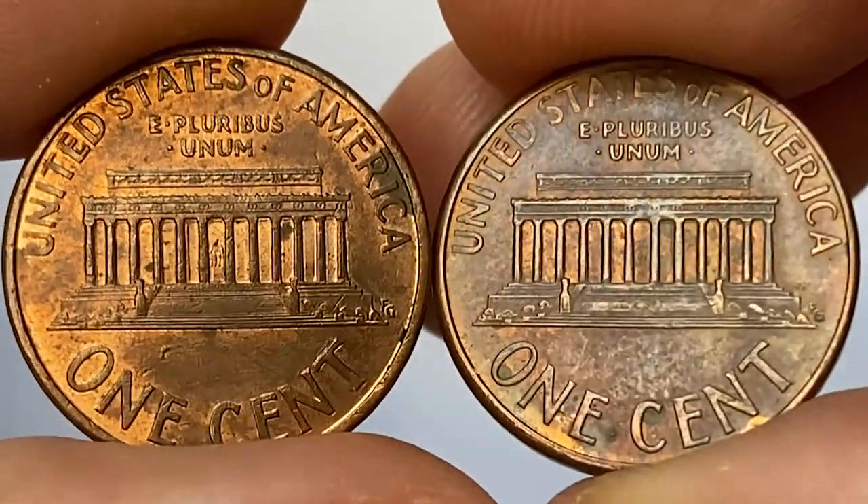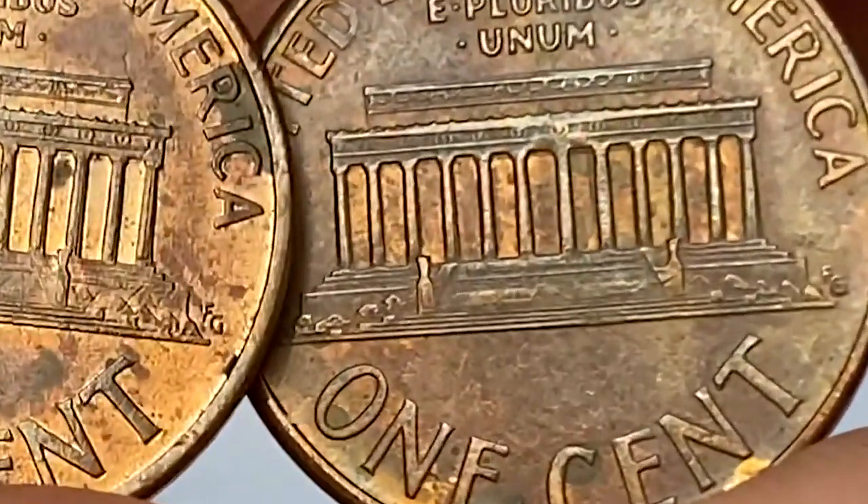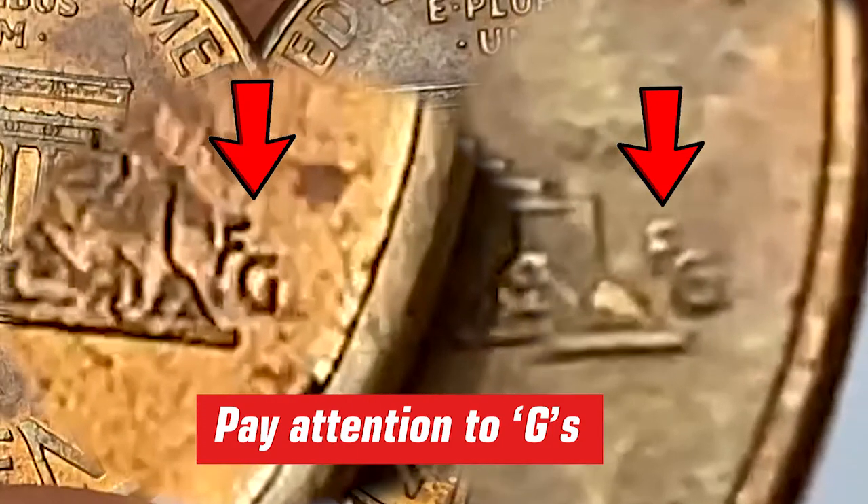A strong dark gray carbon spot is evident on the left penny around 'RICA' of America. I don't know whether it means something or not, but the designs of the engraver's initials are quite different when compared, mainly on the size and shape of the letter G.